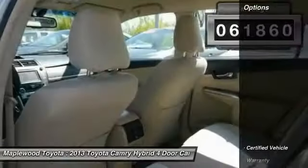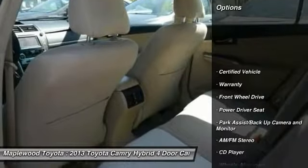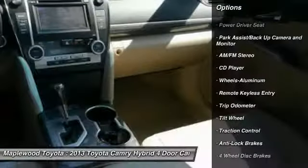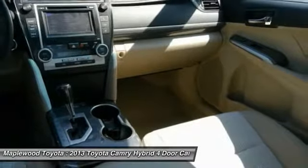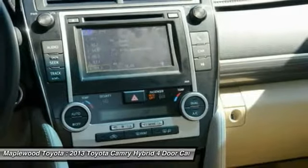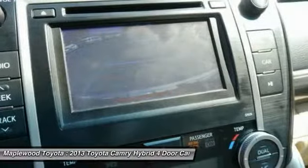Here are some of this vehicle's great options: traction control, anti-lock brakes, air conditioning, power steering, HomeLink garage door opener, cruise control, aluminum wheels, climate control, automatic transmission, AM FM stereo radio, and multi-zone climate control.